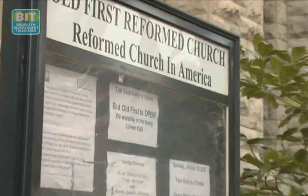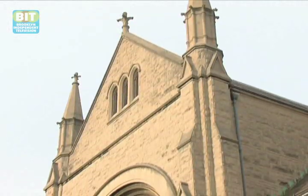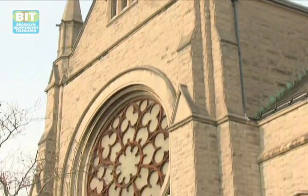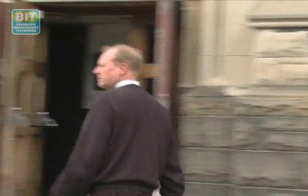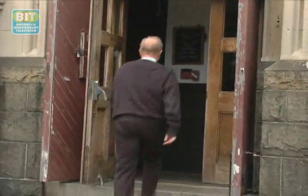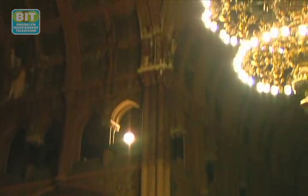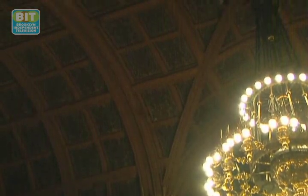Since September 2011, the doors of the Old First Reformed Church in Park Slope have been closed to the public, and for good reason. According to Senior Pastor Daniel Meter, this 120-year-old sanctuary is overdue for an internal makeover. We think it's 62 feet at the very peak, at the groin vault, through the holes which have now — you can see where the plaster has come down.